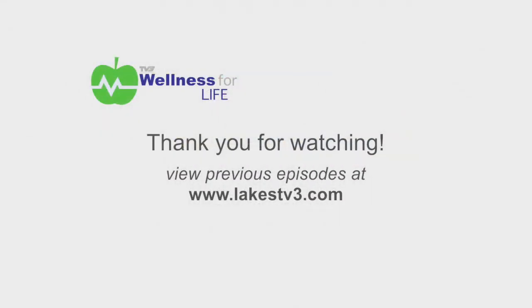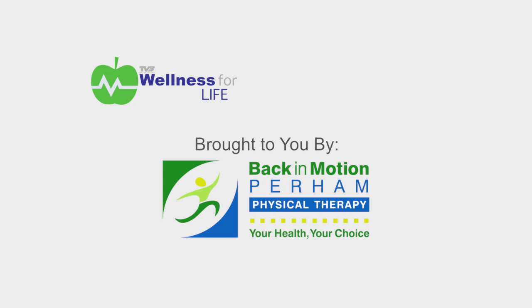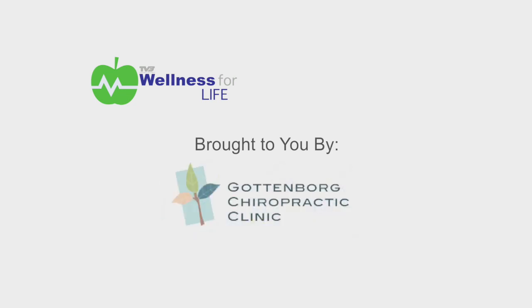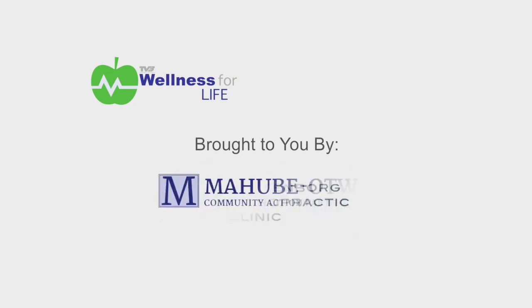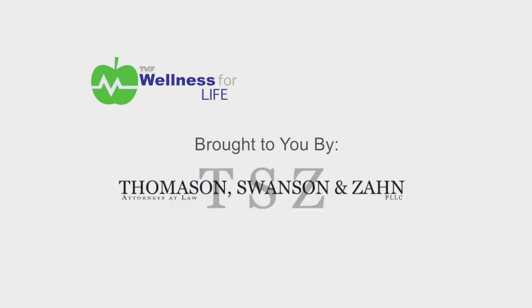Thank you for watching Wellness for Life, brought to you by Back in Motion Physical Therapy, Gottenborg Chiropractic Clinic, Mohabe Atwa Community Action Partnership, Lakeside Sports and Pain Clinic, and Thomason, Swanson and Zahn Attorneys at Law.